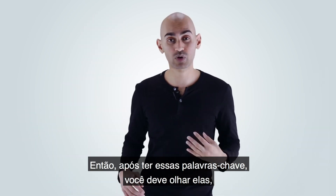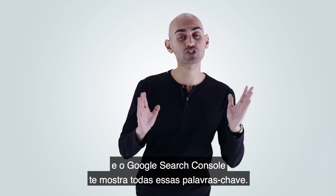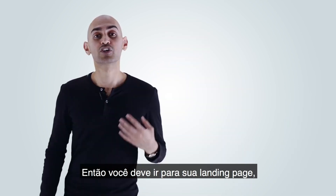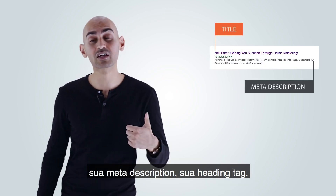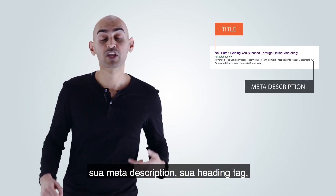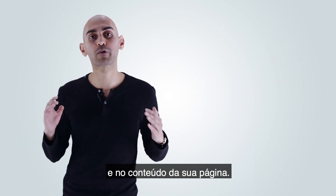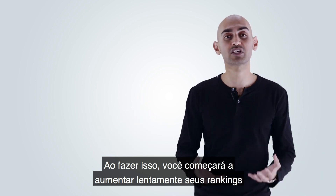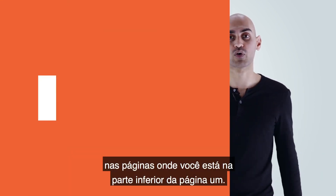Once you have those keywords, look at them — Google Search Console shows you all of them. Then go to your landing page and make sure those keywords are in your title tag, your meta description, your heading tag, and within the content of your page. By doing that, you'll slowly start increasing your rankings for those pages that you're at the bottom of page one for.